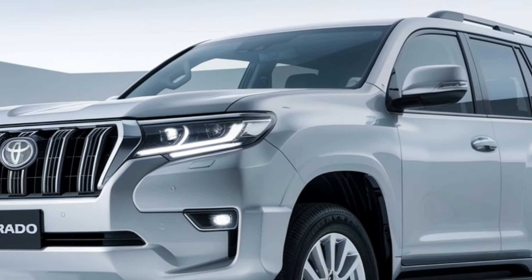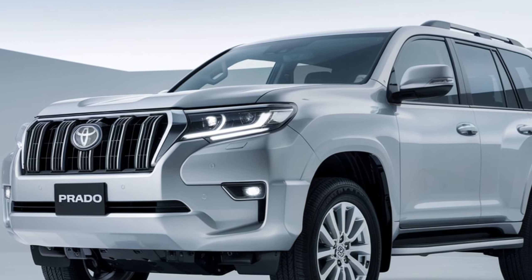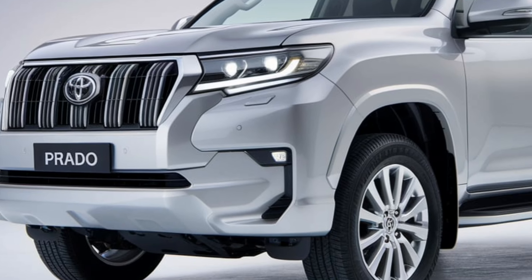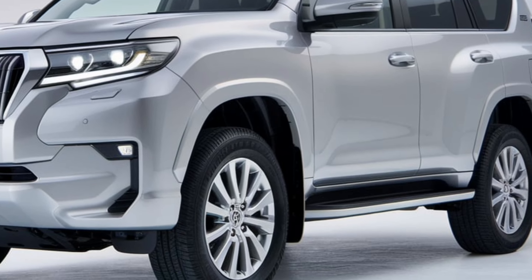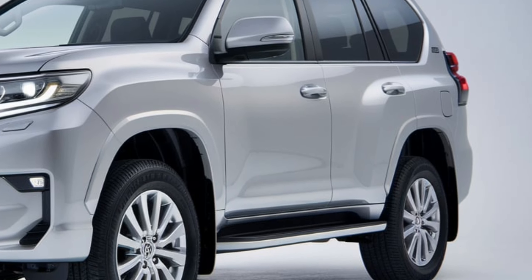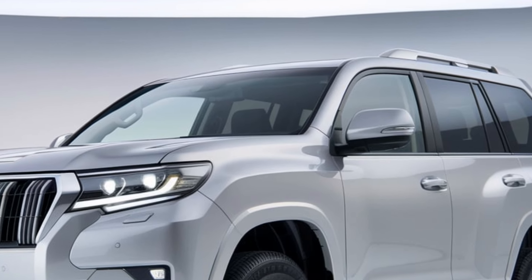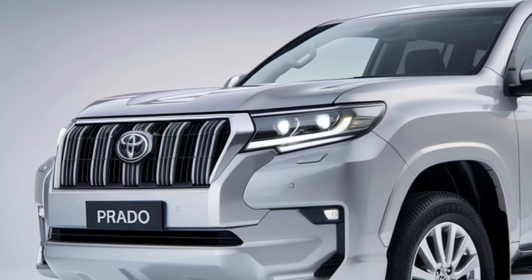Toyota has packed the 2025 Prado with the latest technology. At the center of it all is a massive 12.3-inch touchscreen infotainment system that supports both Apple CarPlay and Android Auto. The instrument cluster has gone fully digital, providing a customizable display to show all your essential driving information.